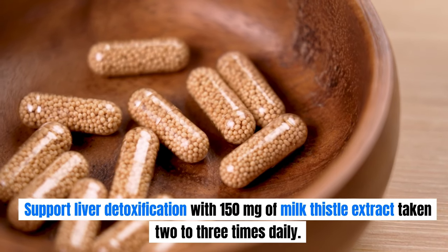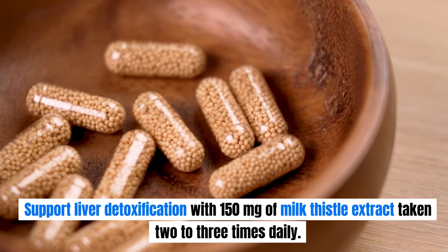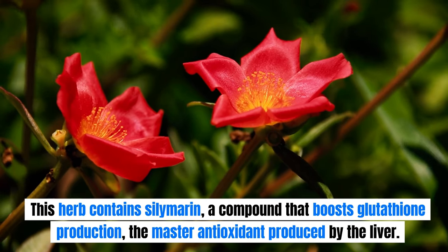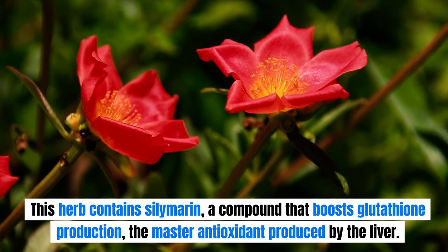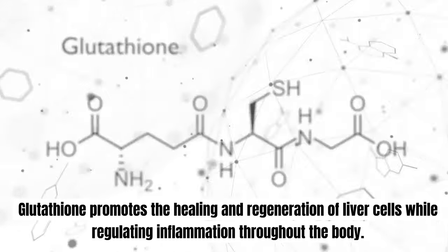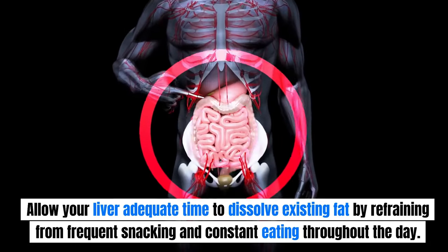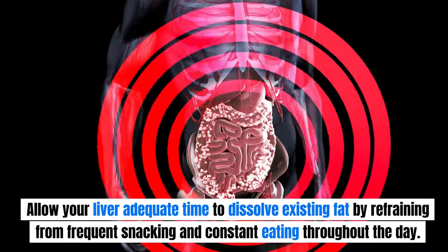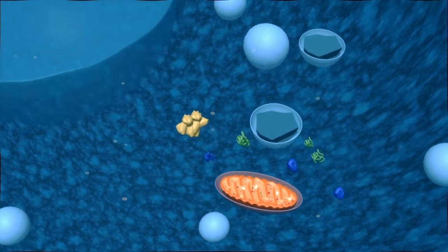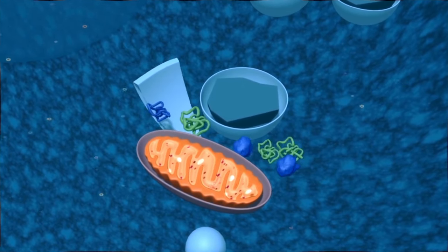Support liver detoxification with 150 mg of milk thistle extract taken two to three times daily. This herb contains silymarin, a compound that boosts glutathione production — the master antioxidant produced by the liver — which promotes the healing and regeneration of liver cells while regulating inflammation throughout the body. Additionally, allow your liver adequate time to dissolve existing fat by practicing intermittent fasting, where you consume all your daily calories within a four-hour window followed by a 20-hour fasting period. This approach triggers autophagy, a process where the liver recycles old scar tissue and damaged proteins, transforming them into new functional cell components.